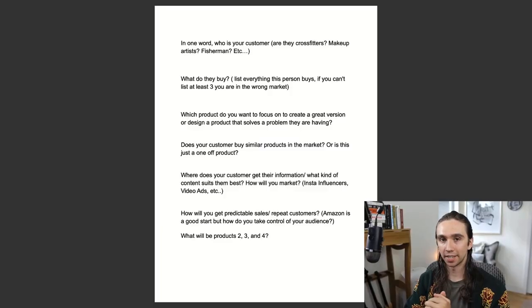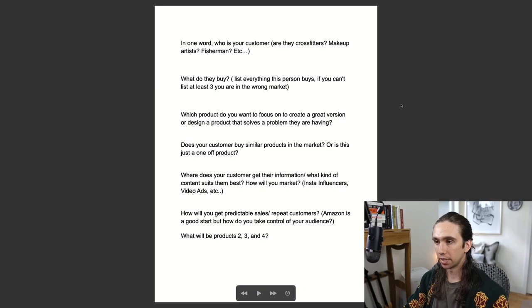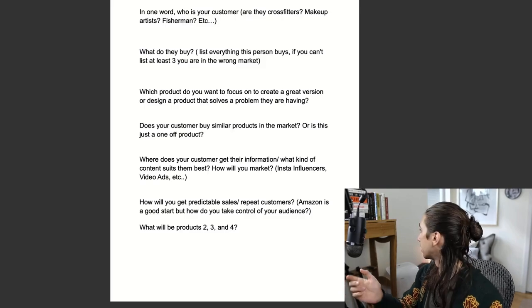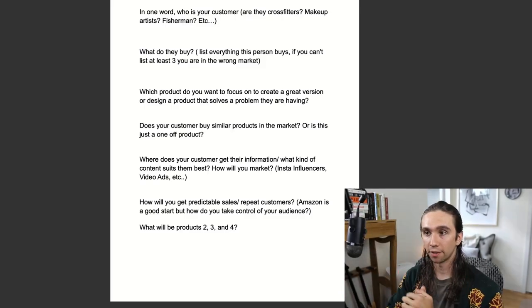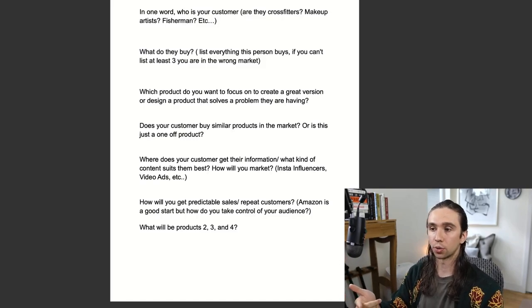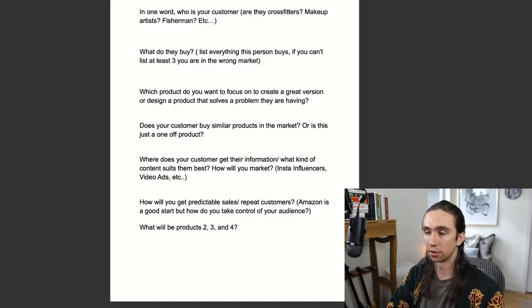So now that you understand the business model, let's start going over the first steps of how to get started. These are action steps that I have paraphrased from a book called '12 Months to a Million' — I think I have it right there. I can't really take credit for anything in my brain; it's all things I've learned from other places, so credit where credit is due. I believe in chapter three there is some form of these questions, and I've reworded them to be more relevant for what we're going to be talking about today.